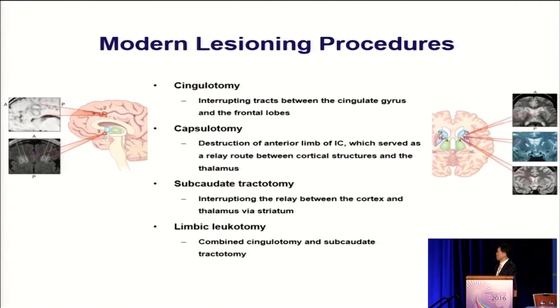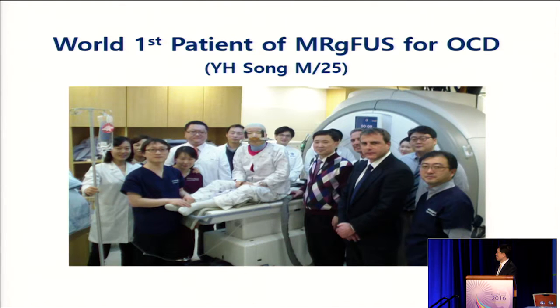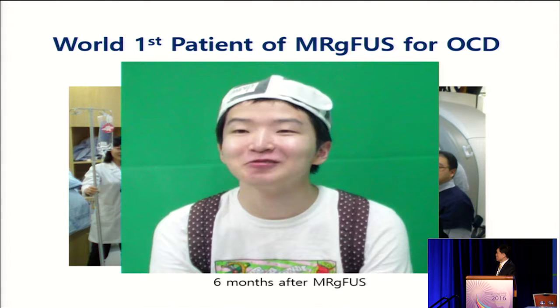So we chose the capsule to make a lesion in the anterior limb of the internal capsule. However, when you look at the literature, capsulotomy can also produce many complications with radiofrequency lesioning or gamma knife radiosurgery. I performed this procedure about three and a half years ago. This was my first patient, immediately after the sonic treatments, and the patient returned to school six months after treatment. Recently, the patient graduated university and found a job.